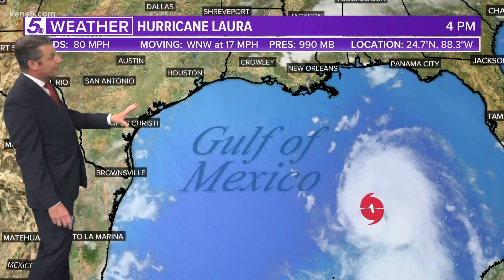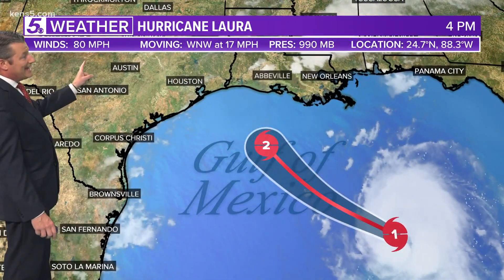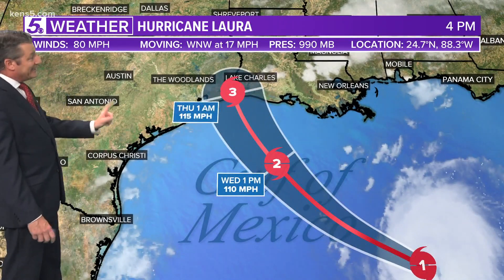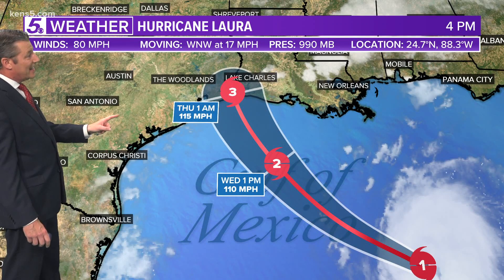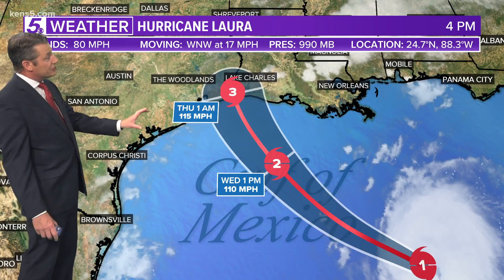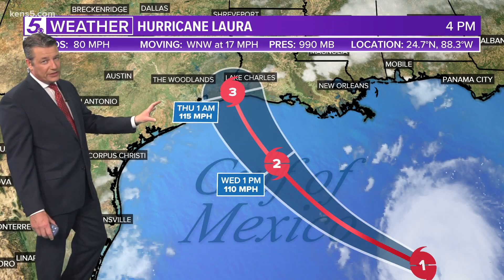It's still about 500 miles off the coast of Louisiana, producing winds of 80 miles per hour. We do expect Category 2 status by tomorrow, and Category 3 status at landfall, moving west-northwest at 17 miles per hour. That brings it onshore sometime between 1 and 2 a.m. Thursday.